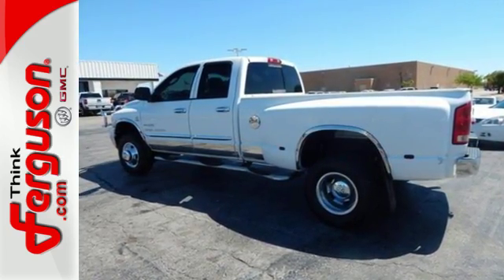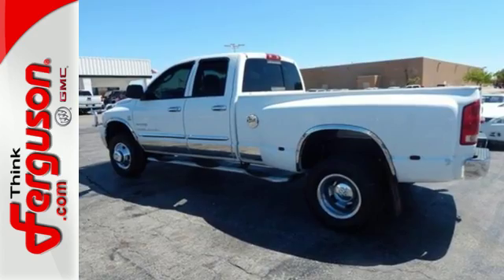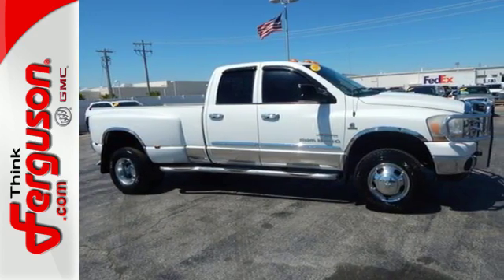This Ram 3500 represents the pinnacle of performance and power. Drive it today and see why it's the top choice for so many.